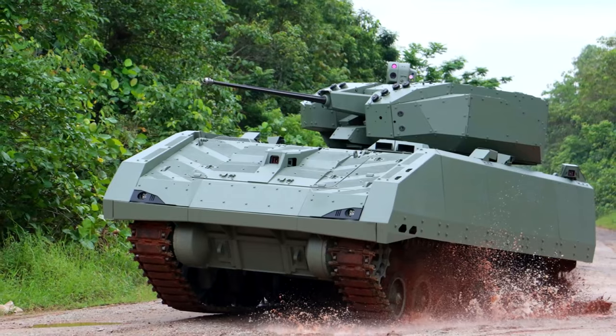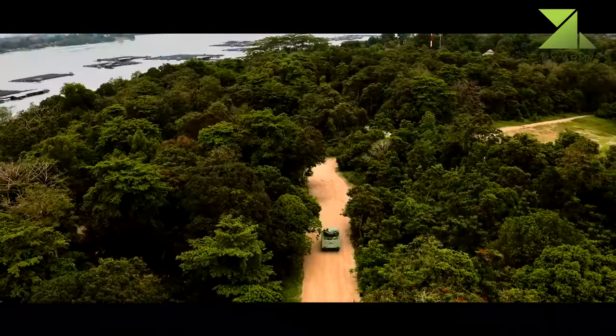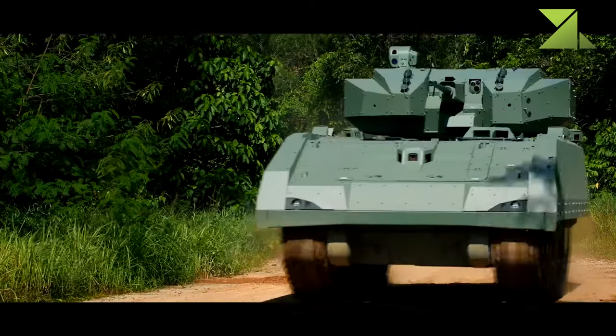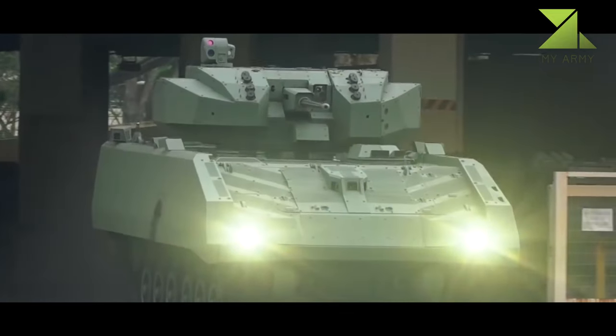The Hunter is a new Singaporean IFV. It is an indigenous Singaporean design which uses a number of western components. It was officially adopted in 2019.